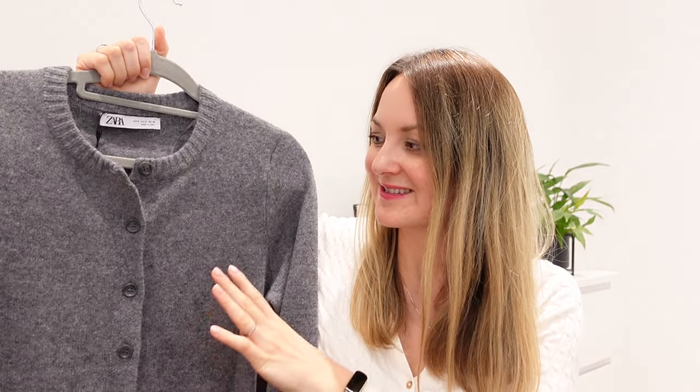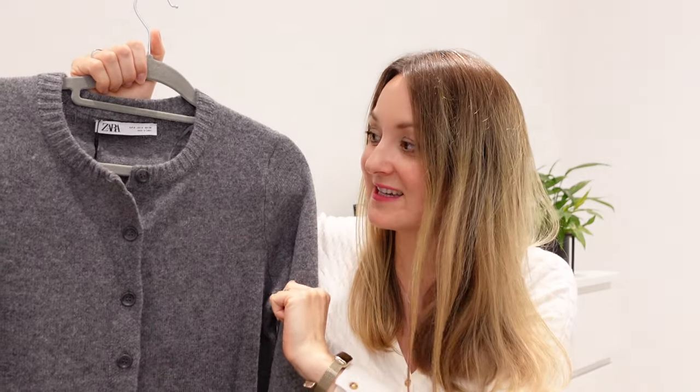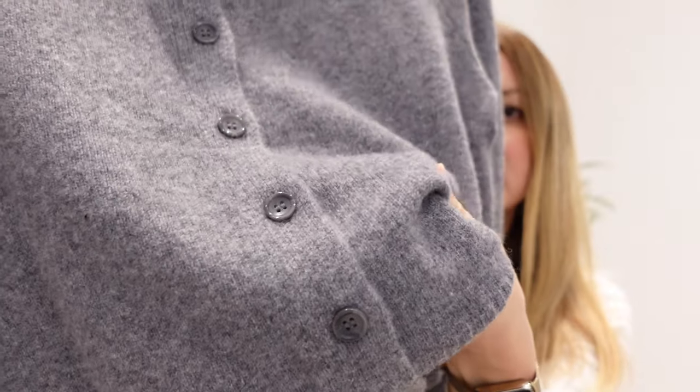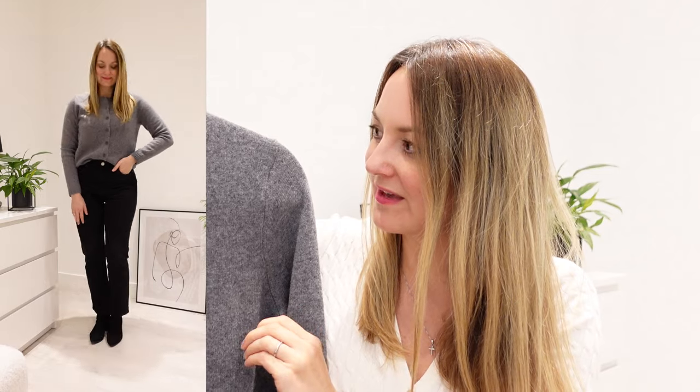Another item is also a cardigan from Zara — I still have the label because I always keep it in case I need to return it, but I have decided to keep it. I actually showed you this cardigan already when I was styling my Lily Silk trousers in the previous vlog. It's made of 100% wool, and considering that, it wasn't even that expensive at 50 pounds. The fabric is quite thick but very soft. It's a beautiful gray cardigan with a round neck and will definitely keep me warm during winter.